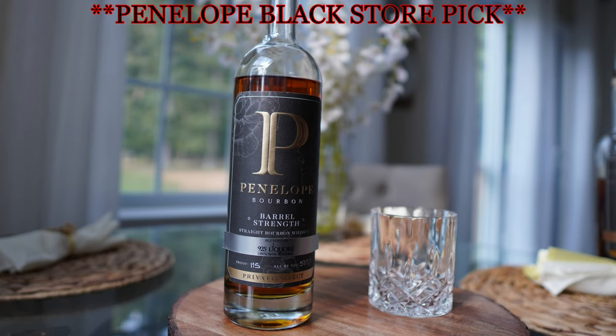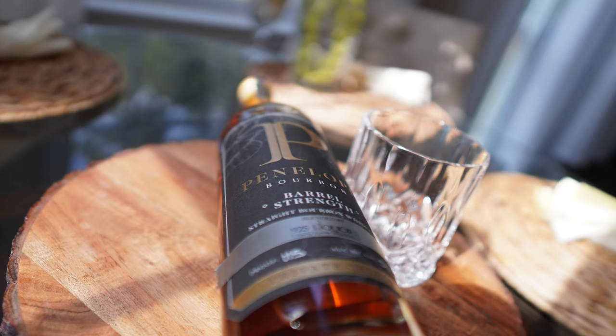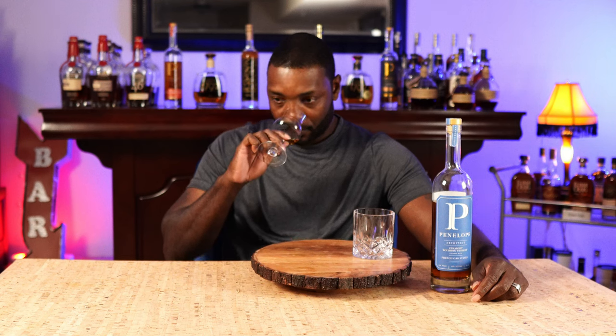I did do a head-to-head in one video with the Penelope Architect that I have here and the Penelope Architect store pick that I got from 925. That thing is ridiculous. It is buttery, savory, sweet on the front, a little pepper and spice on the back, almost a smokiness to it. It's pretty complex.